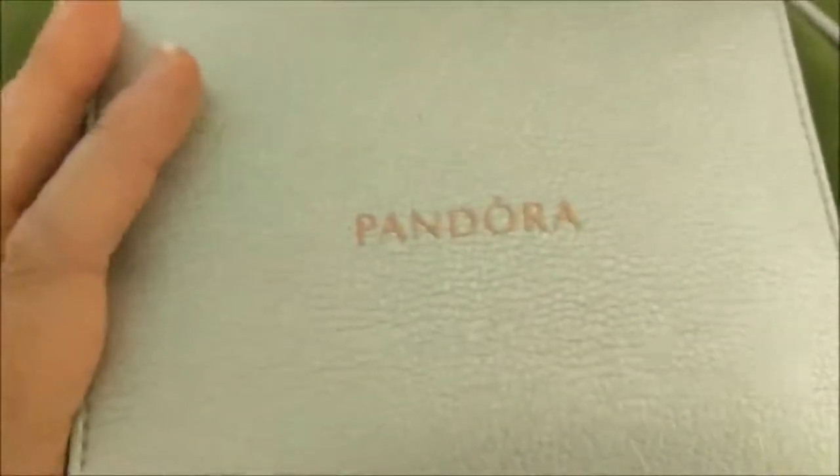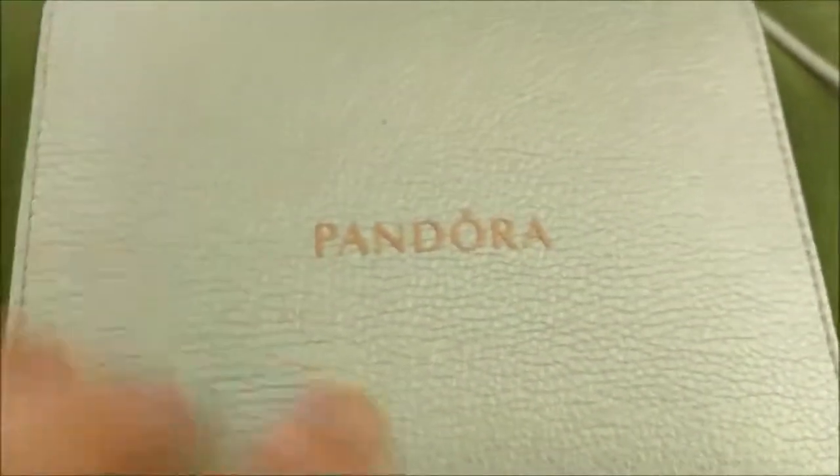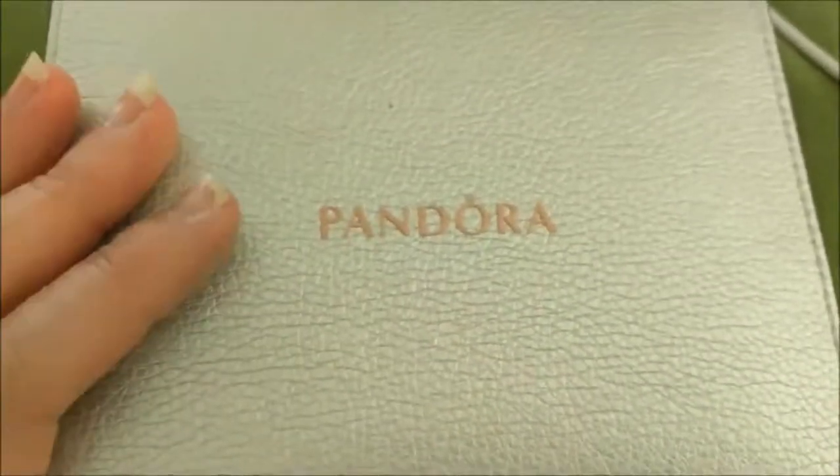Hi, everyone. This is Debbie, and I'm sorry that I'm not showing my face on this, but I'm going to show you my current Pandora collection, and I think it's easier to do it this way because I can show you the detail of each little piece.